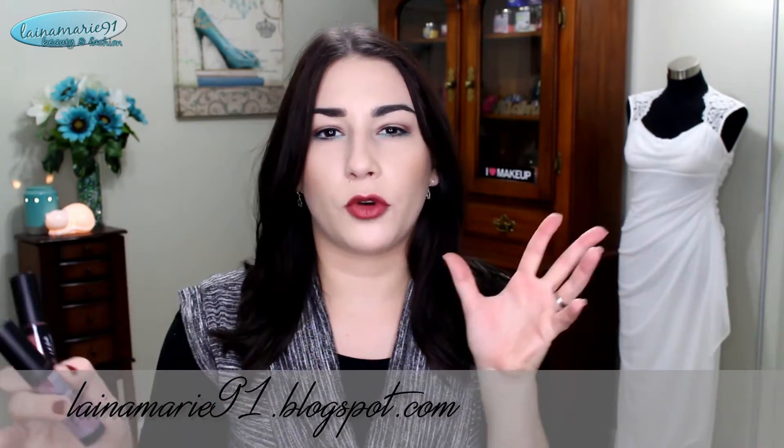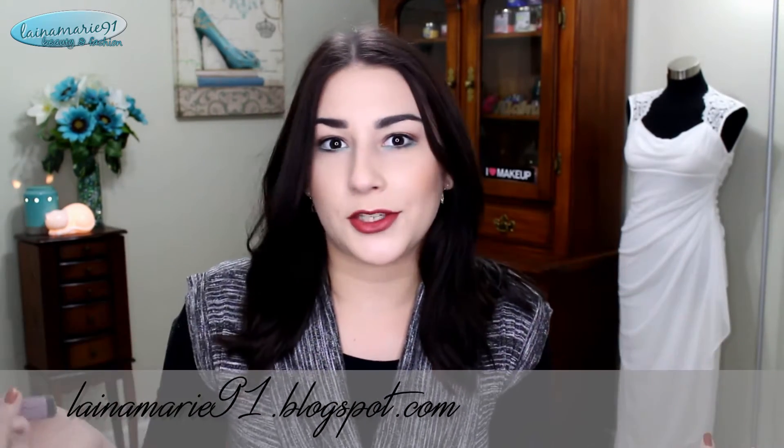I have done a complete review here on my YouTube channel of the LA Girl ones, so if you want to see that I will leave a link down below. I do have blog post reviews on each one of these at lanamarine91.blogspot.com and I always have a link down below to that. I will leave a link for each individual review too, in case you're interested in reading about them as opposed to hearing me talk about them.